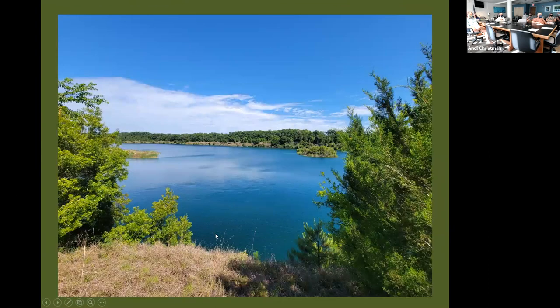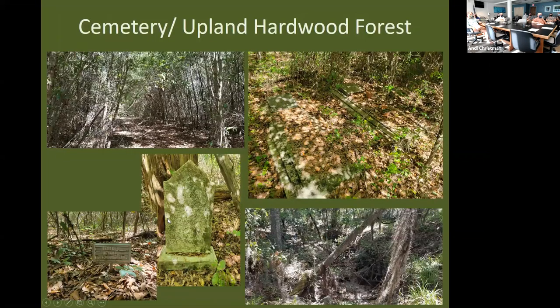From one of the more elevated mounds, looking across one of those northern quarry lakes, you can see a fairly unique vista for Florida.